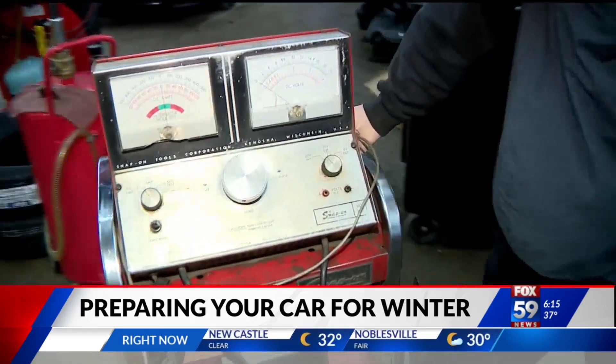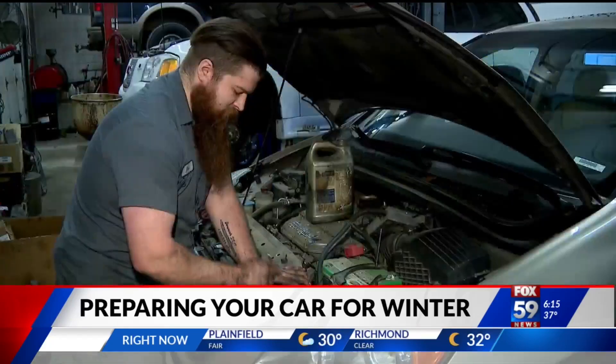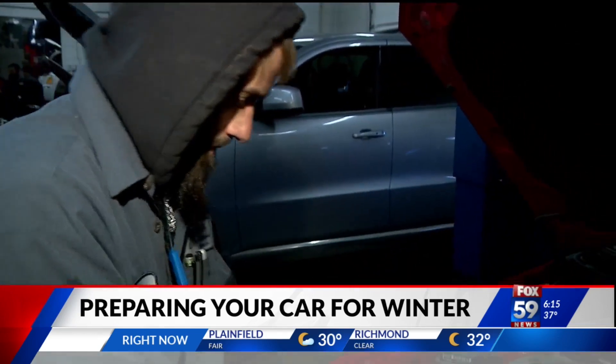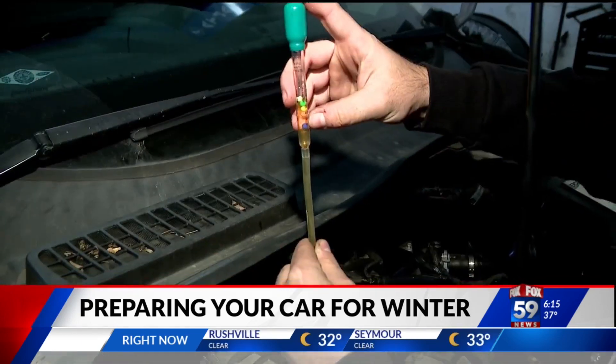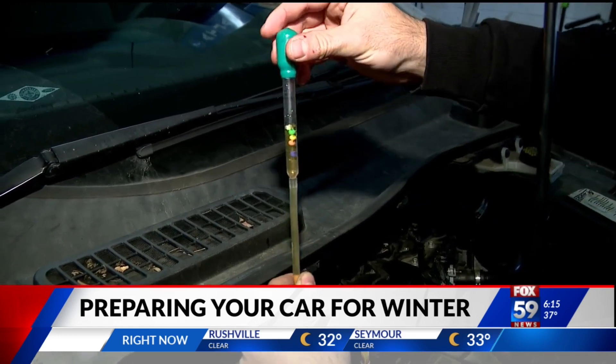Your winter checklist should also include checking your battery and charging system, as well as belts, hoses, filters, and fluids, including the freezing point of your coolant. We're at about negative 10 right now, so this one does need to get fresh coolant put in this vehicle.